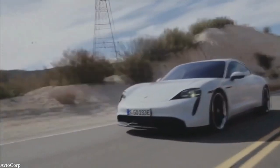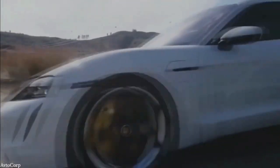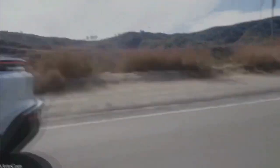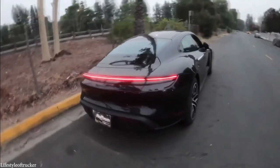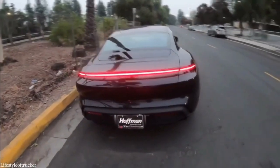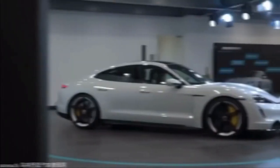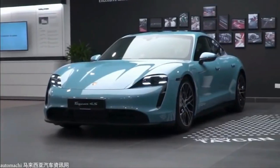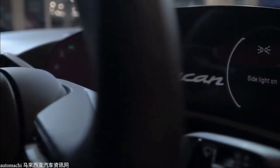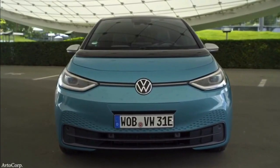Number 4: the Porsche Taycan. If you want your futuristic ride to be as capable as it is stylish, look no further. This car's four-point LED headlights, side air intakes, and 43-centimeter curved interior display put it a step above the rest in terms of design. On the performance side, it has a range of over 320 kilometers, can go from 0 to 100 kilometers per hour in 2.6 seconds, and reaches a top speed of up to 260 kilometers per hour. At a price of about $90,000, the Taycan offers true luxury without being as expensive as some similar-class vehicles on this list.